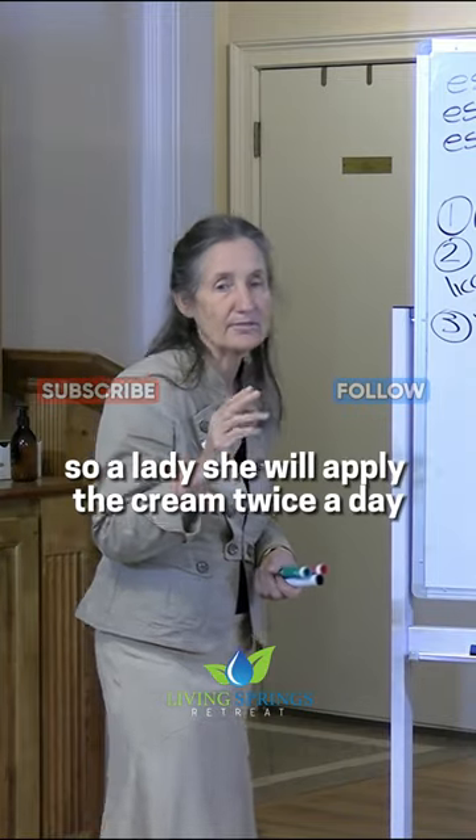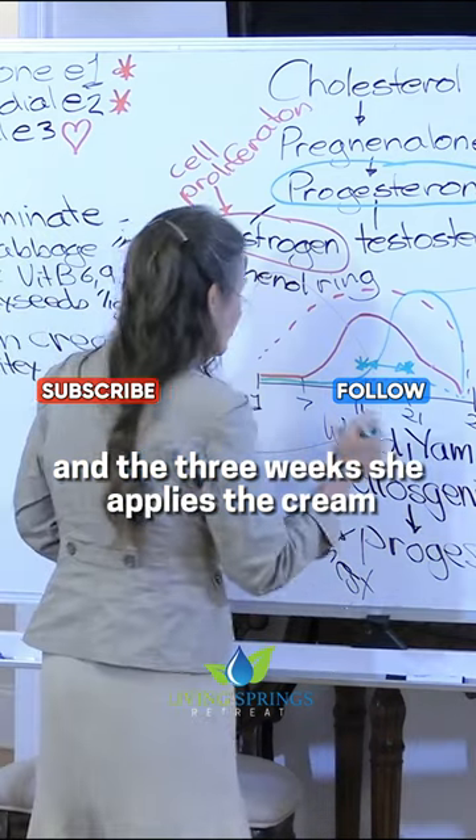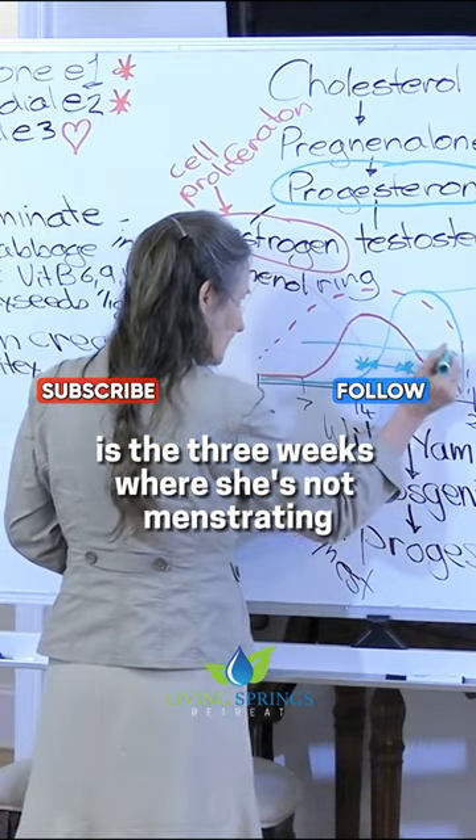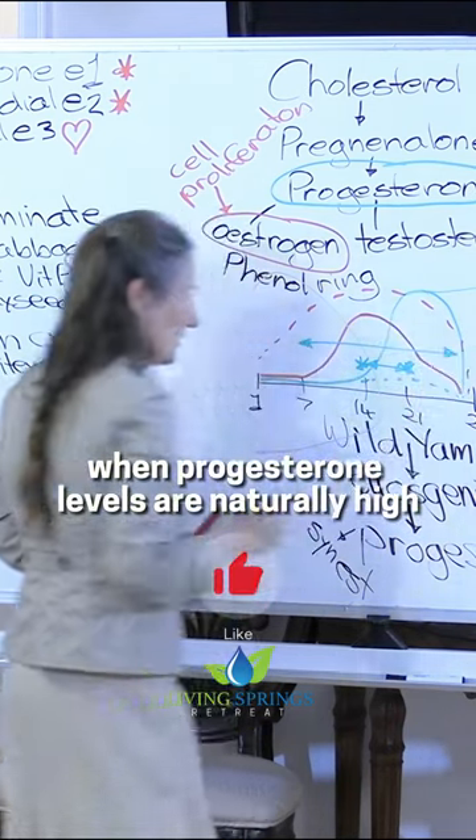So a lady will apply the cream twice a day, three weeks a month. The three weeks she applies the cream is the three weeks where she's not menstruating, when progesterone levels are naturally high.